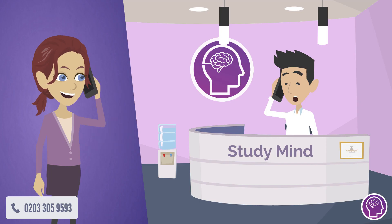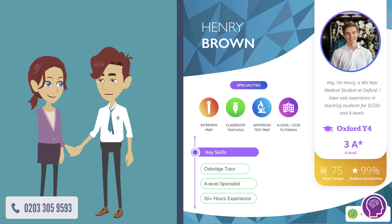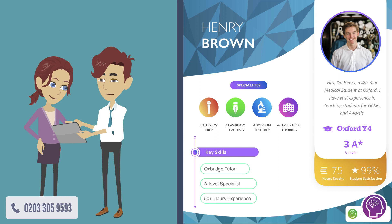Jenny spoke to our team, and we found out about her as an individual. We matched her up with the perfect tutor, Henry. Henry taught Jenny using our four-step method.